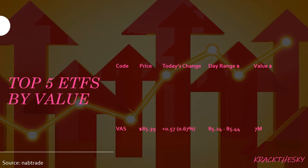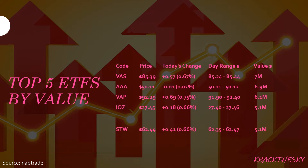Top five ETFs by value — the usual suspects as always: VAS, AAA, VAP, IOZ, and STW rounds out the top five. VAS is the Vanguard Australia Share Index ETF, which tracks the S&P ASX 300. It has a market cap of roughly $4.2 billion — one of the bigger ETFs on the Australian market — with a dividend yield of roughly 4% and a Morningstar bronze rating, so three out of five stars. We saw a total value of trades of $7 million today, which is quite small. VAS was on the upside with an increase of $0.57, which equates to 0.67%.